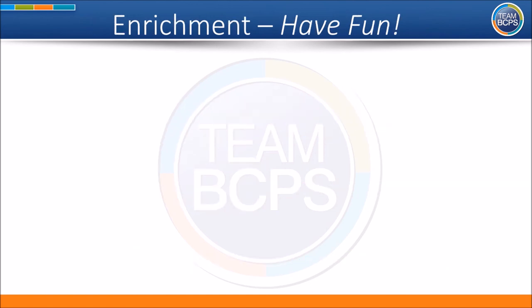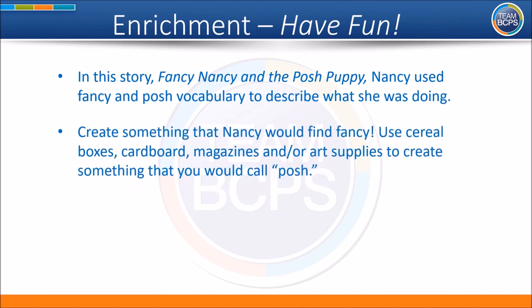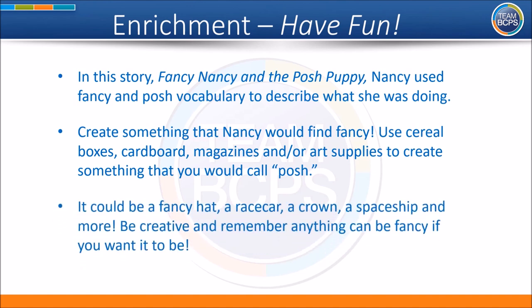Now let's have some fun. In this story, Fancy Nancy and the Posh Puppy, Nancy used fancy and posh vocabulary to describe what she was doing. Create something that Nancy would find fancy. Use cereal boxes, cardboard, magazines, and/or art supplies to create something that you would call posh. It could be a fancy hat, a race car, a crown, a spaceship, and more. Be creative and remember — anything can be fancy if you want it to be. Have fun!